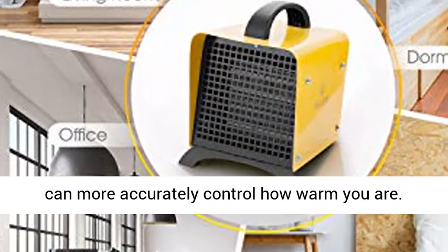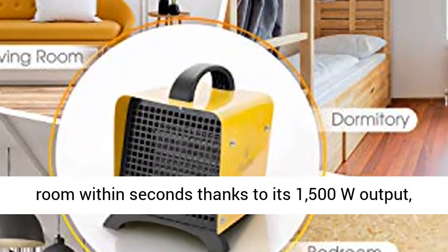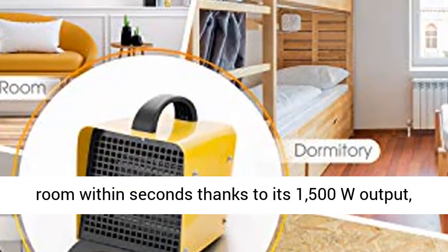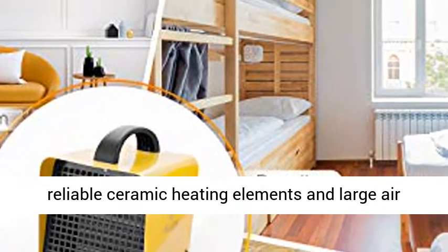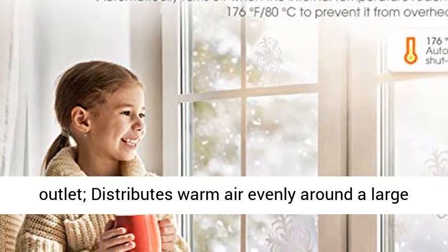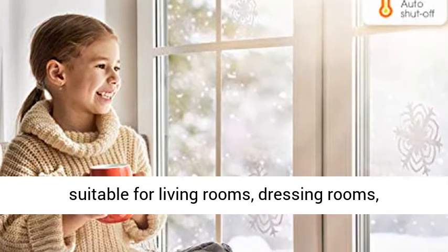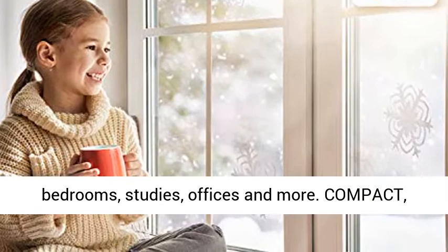Instant Warm-Up: the small space heater heats up a room within seconds thanks to its 1500W output, reliable ceramic heating elements, and large air outlet. It distributes warm air evenly around a large area of up to 108 square feet. The space heater is suitable for living rooms, dressing rooms, bedrooms, studies, offices, and more.